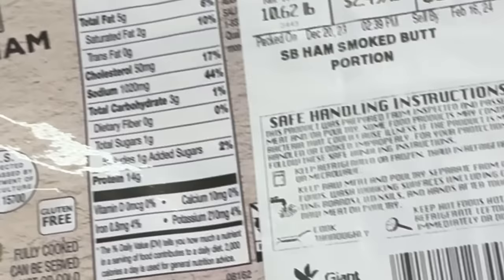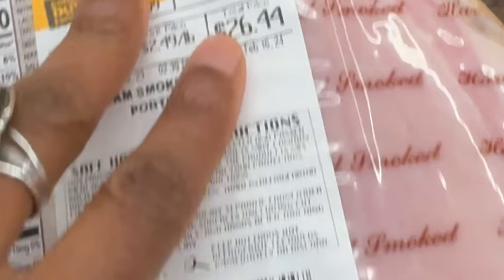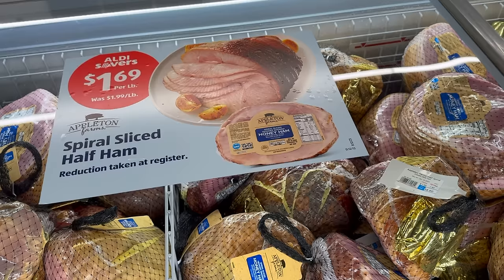Let me show you how to break down a ham. I've been tracking my ham prices, which were over $2 a pound last month, but are now $0.99 a pound. This ham was selling for $26.44, but I got it for $9.45. At that price, I snagged two hams and tucked them in my fridge.